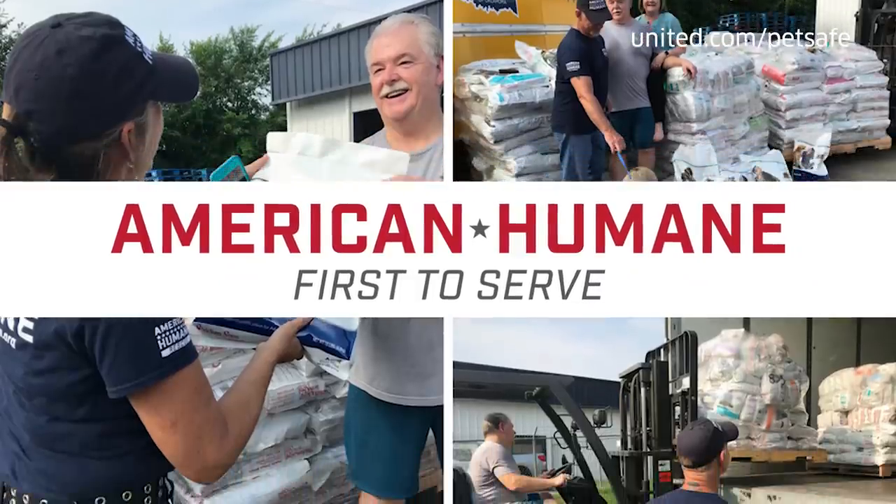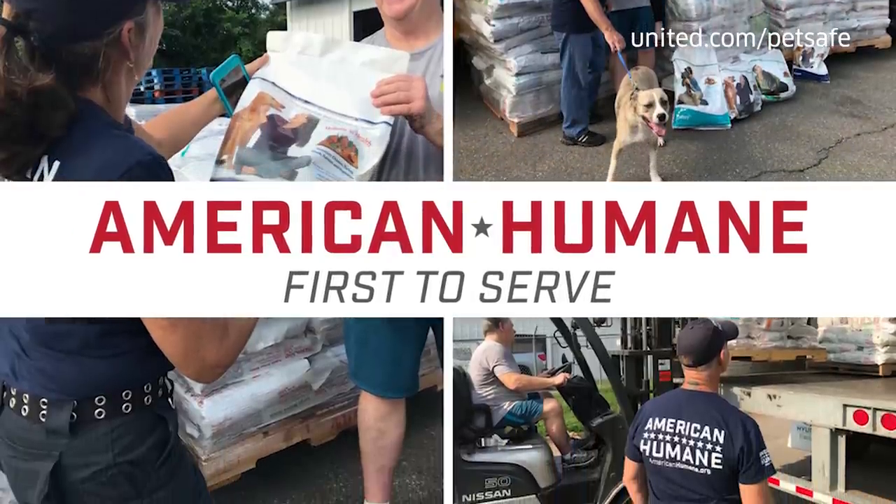Hello, I'm Dr. Kwon Stewart, Chief Veterinary Officer for American Humane, the country's very first nationally humane and animal welfare organization. We've been working to protect and advocate for animals for over 140 years.